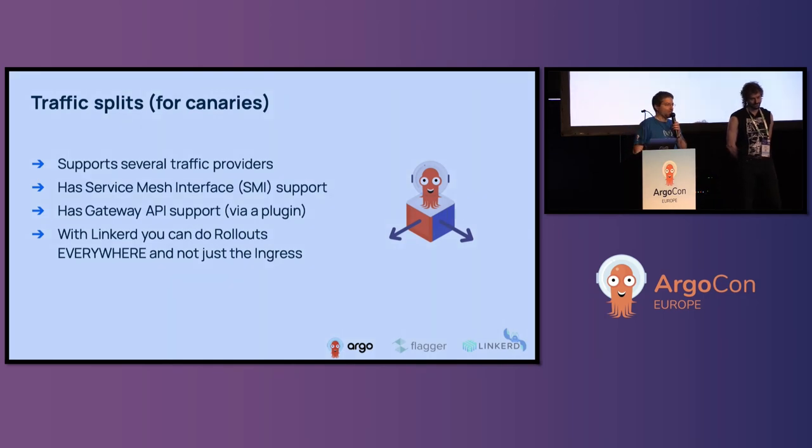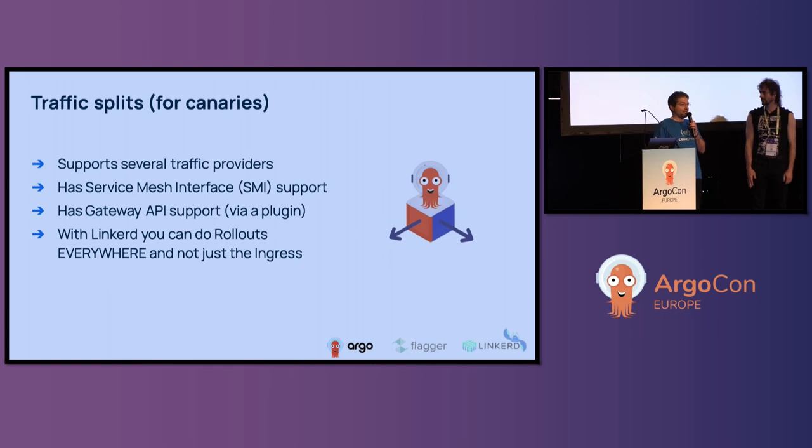Specifically for canaries, which is the most complex and interesting scenario, Argo Rollouts has built-in support for several popular providers. We also did an effort to implement some standards. The first was SMI (Service Mesh Interface), and Linkerd is one of its implementations. The new standard is the Gateway API for Kubernetes, and there is an Argo Rollouts plugin for that as well. So if you want to do a canary, check if your traffic provider supports the Gateway API — it should. Linkerd also supports the Gateway API, so there's no problem using both.